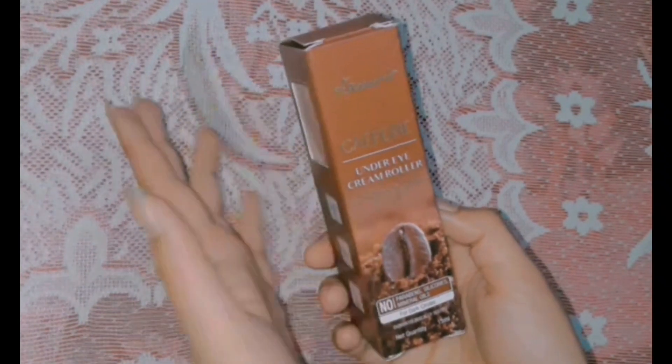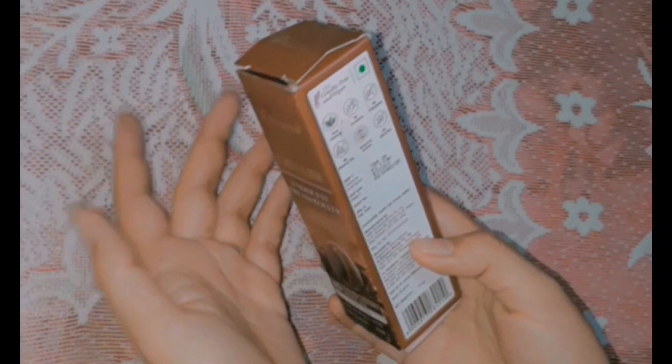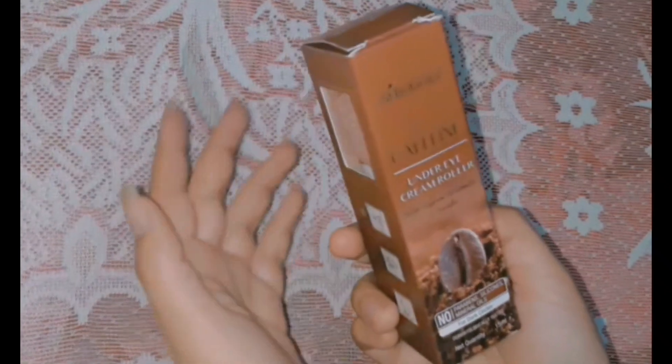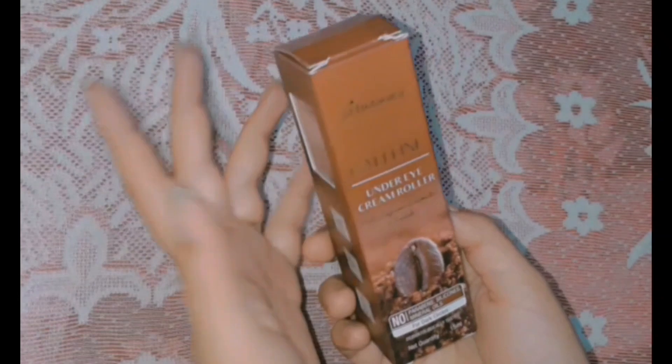This cream is very good for dark circles. I know it's a little bit expensive for some people, but this cream generally works really well in just 2 to 3 weeks. You will get to see a difference in your dark circles.